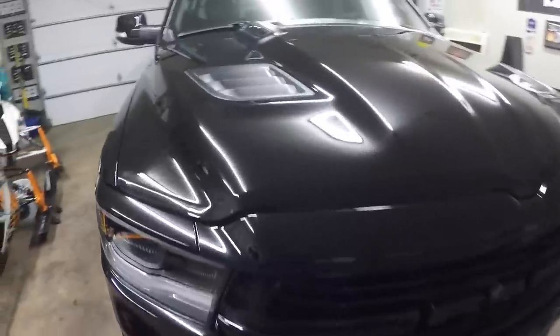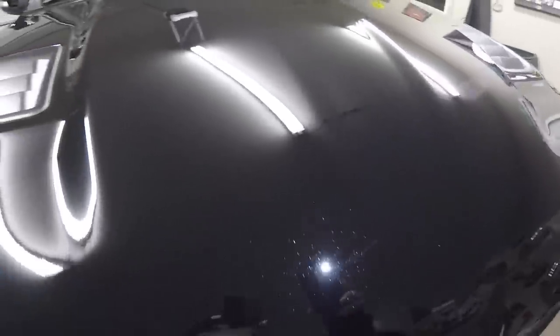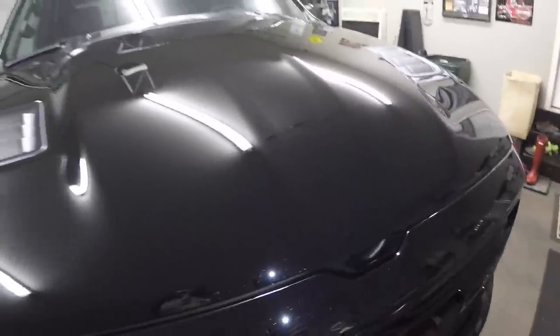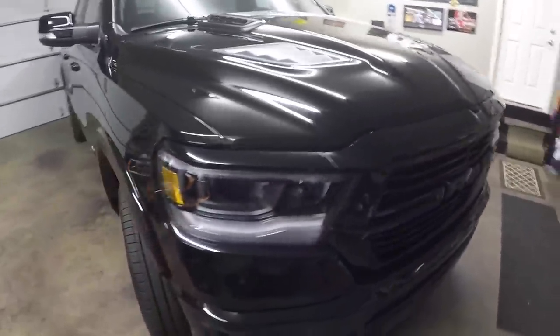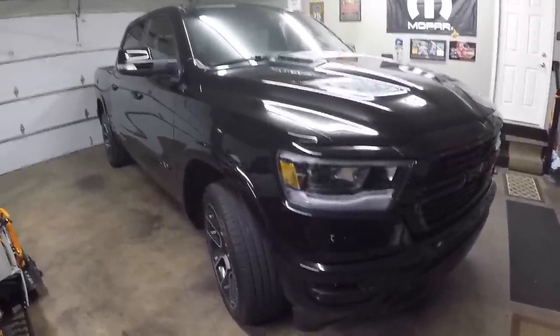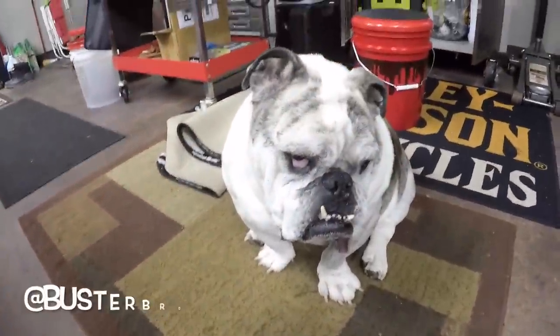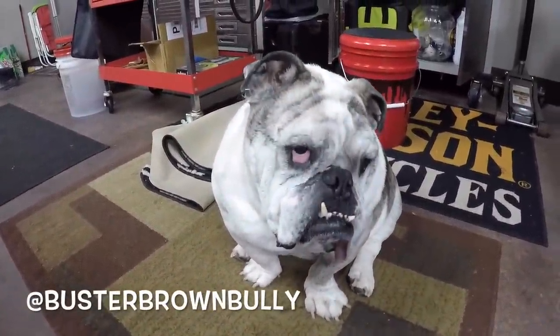Some of you guys might be wondering what color this actually is — some angles it just looks like plain black, but in the sunlight you can see the sparkles or pearl in the paint. This color is actually called Diamond Black Crystal Pearl and it's a really sharp color, especially out in the sunlight — it totally looks different, you can see all the pearl in it. It looks a lot better than just plain black, like the Demon over there which is just plain black with no pearl.